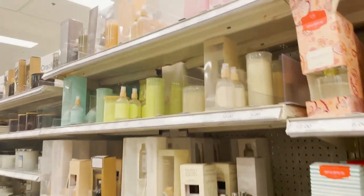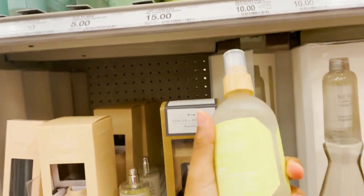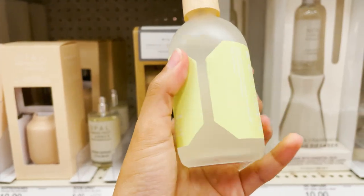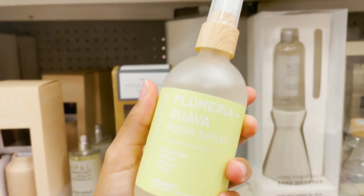Soy candles last the longest, so if you want a really long-lasting candle, you should also look at the bottom — it lets you know how long you can burn it. But soy candles do last the longest. I also want a room spray. I used to have this room spray in a different scent, but these are really nice room sprays.